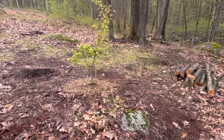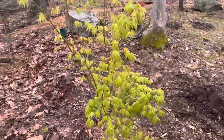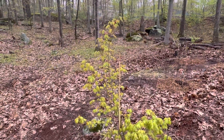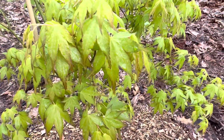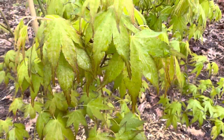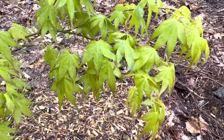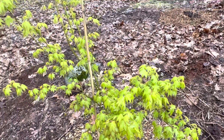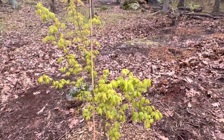Moving on — this is acer palmatum peve multicolor. Pretty green in the first year with this for spring. Had maybe a little bit of color early on, but you can only see a tiny bit in there, not a whole lot. Not the best year for this apparently — kind of similar vibes to ukegumo where maybe it's seasonal and sometimes the color's better than others.